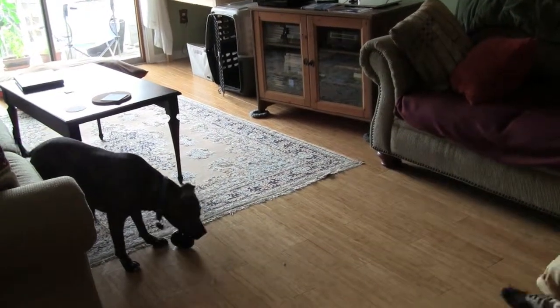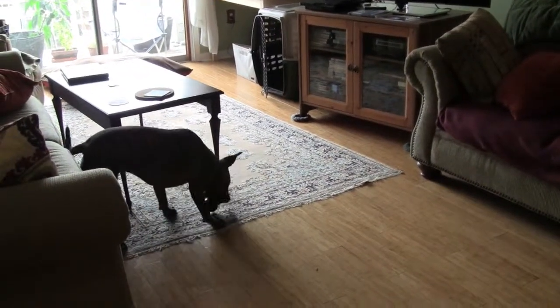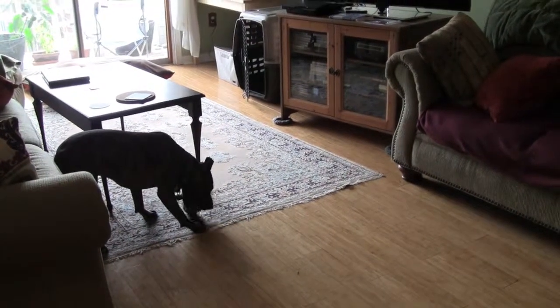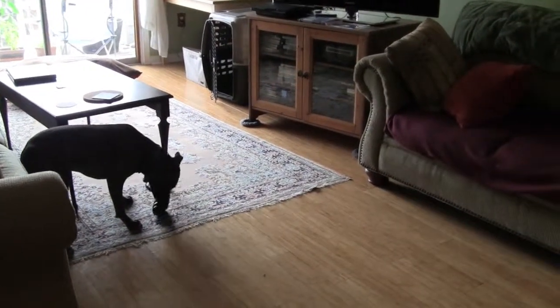I increase my distance because she's still a little stiff, and I want to keep her way below threshold so that she doesn't escalate her guarding. See how she's looking up when she hears my footsteps, because she's starting to predict that my approach equals chicken.